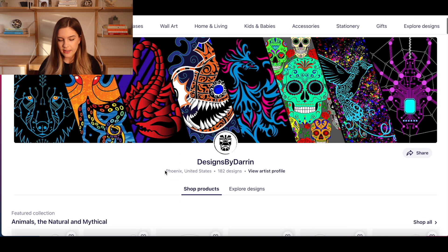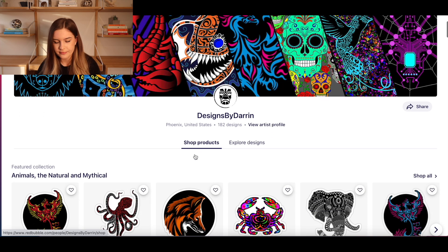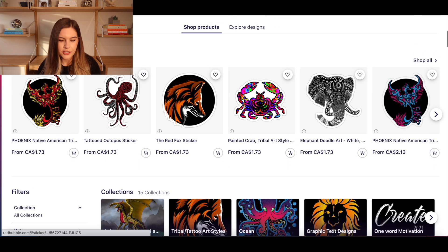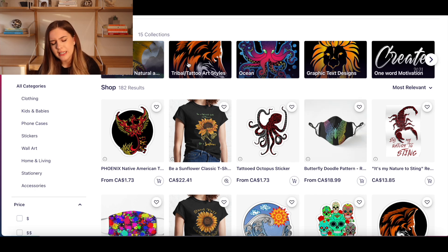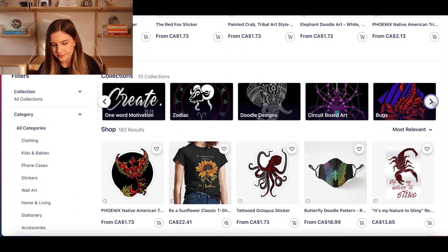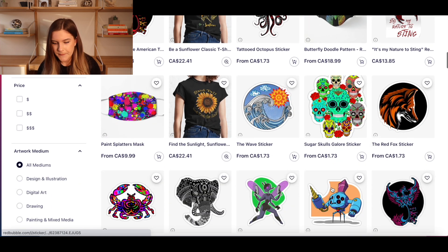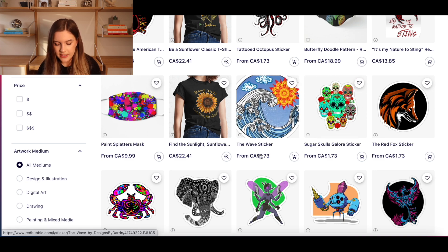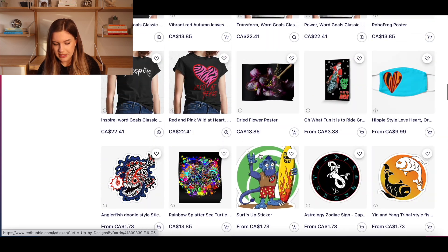The next one is Designed by Darren. They have a lot of what I'd call tattoo-style designs — that's the word I was looking for when I saw the banner. It all matches together. They have 182 designs and the featured collection is animals, natural, and mythical, which is cool and cohesive. They have lots of collections but everything is within the same style, which makes the store look cohesive — like an actual artist put thought into it. There's sugar skulls, waves, cartoon-inspired stuff. I think this store is really cool and it looks like a lot of time was spent on these designs.